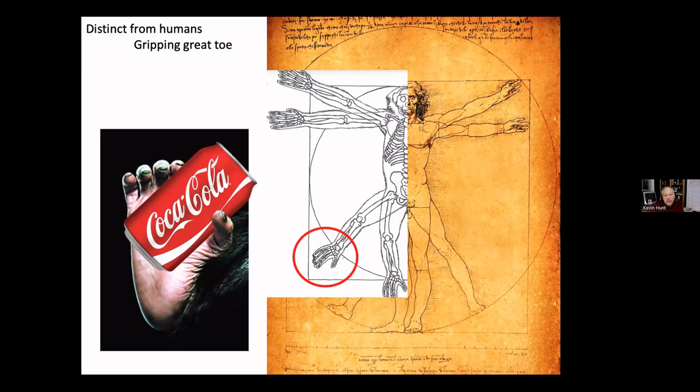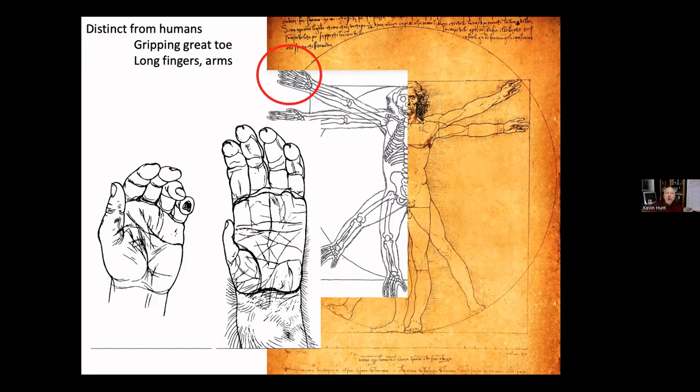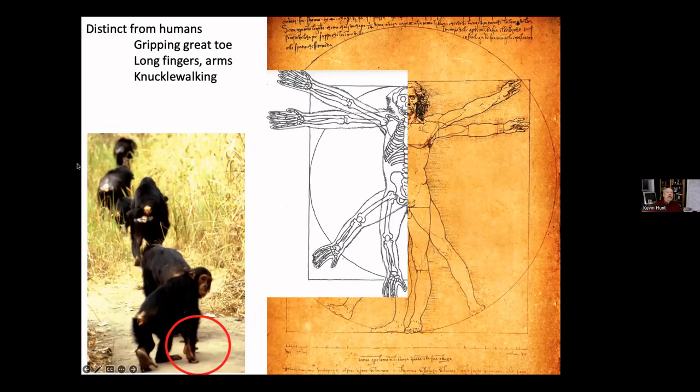They have long fingers and long arms, especially from the elbow to the tip of the fingers. Their thumb isn't quite as big as ours, and with their long fingers they end up manipulating things more with their fingers than using opposability — in contrast to us.